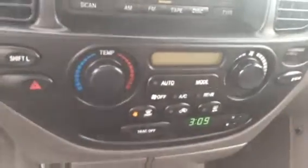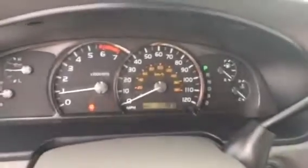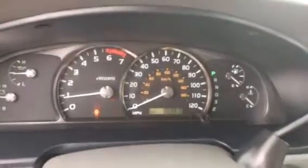The audio system includes AM, FM, CD, and cassette tape. You have your climate controls, cruise control, and intermittent wipers. And the best part — it only has 96,987 miles on this vehicle.